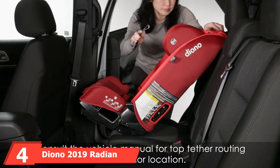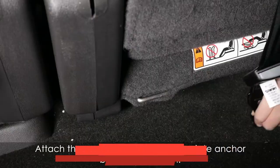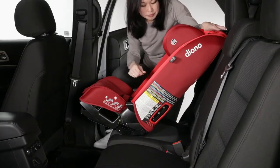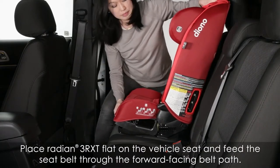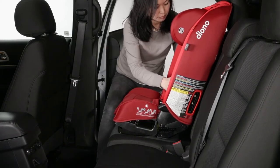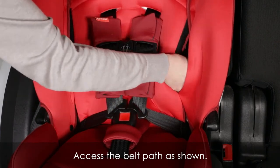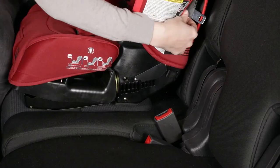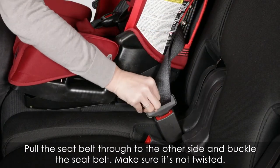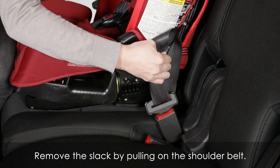Next at number 4, we have the Diono 2019 Radian 3RXT All-in-One Convertible Car Seat. Diono, one of the best car seat brands, has its representative among compact car seats as well. It designed a challenging device with an extraordinary slim design and upgraded comfort. The seat measures 16.14 x 16.93 x 28.35 inches and features a unique sleek design allowing you to fit three across with no fuss. What is more, it can be folded flat for more comfortable carrying and travel convenience. The seat follows the growth of your child.